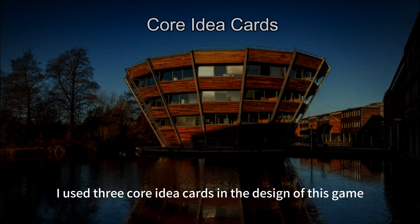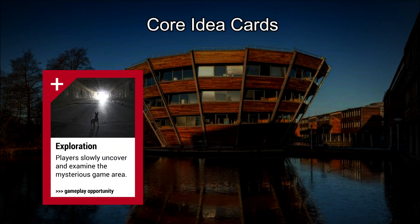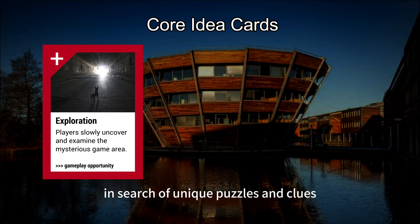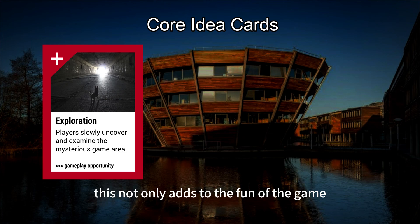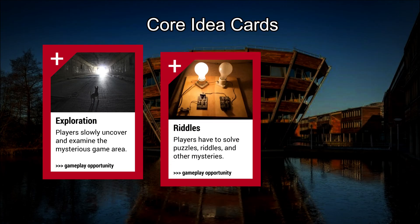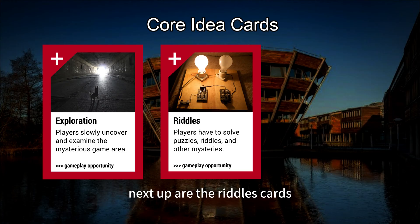I used three core ideal cards in the design of this game. The first is the exploration card. The game encourages players to travel around the library in search of unique puzzles and clues. This not only adds to the fun of the game, but also allows players to experience the rich environment of the library in depth.